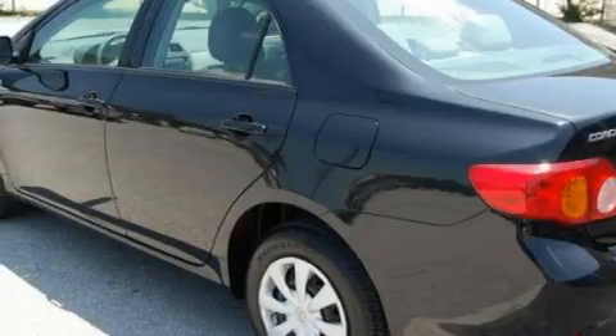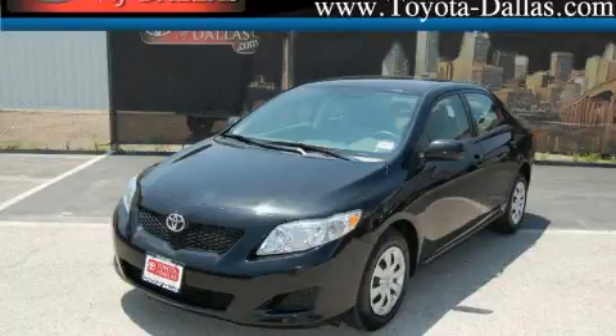This car has had only one owner, and it qualifies for the Carfax buyback guarantee. This automobile won't last long at this price. Call and arrange a test drive now.